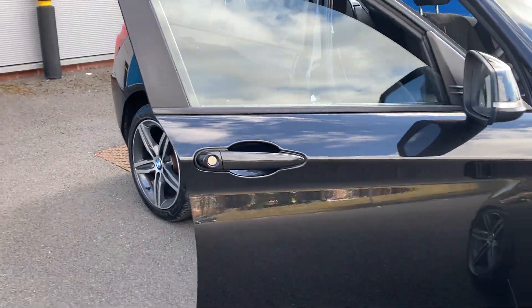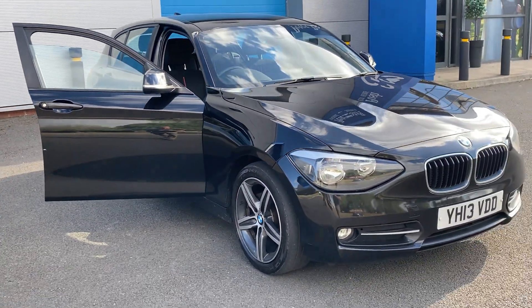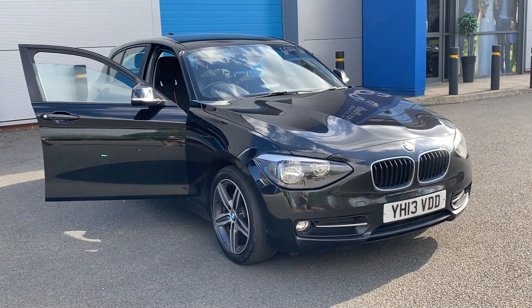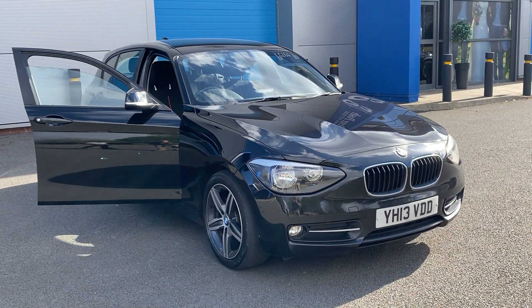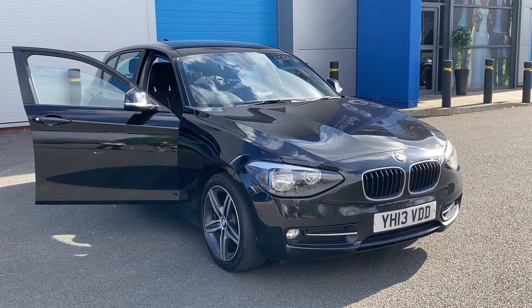DJH will offer full dealer facilities including finance and warranty packages. If you need any further information, please give us a call on 07503 751 005. Thank you.